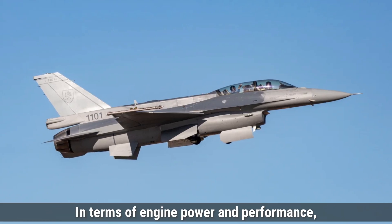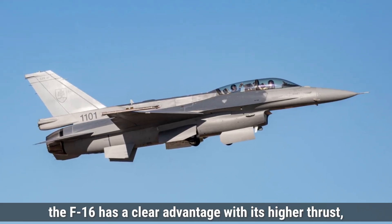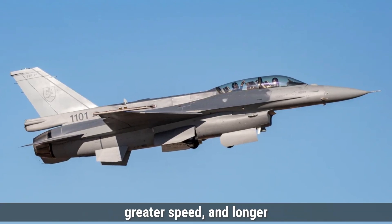In terms of engine power and performance, the F-16 has a clear advantage with its higher thrust, greater speed, and longer range.